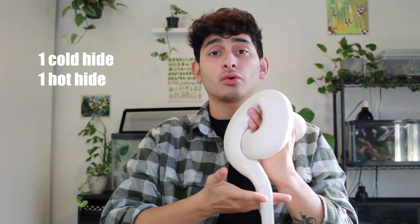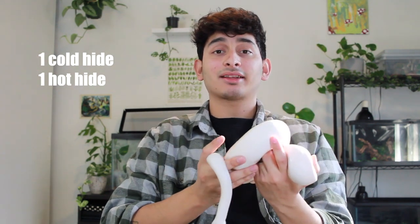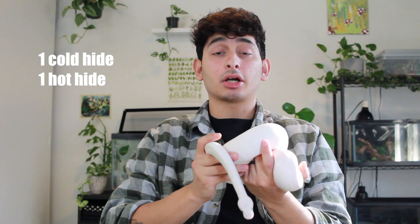You're going to want a minimum of two hides — one on the hot side and one on the cold side. It's just a safe space for them to relax and thermoregulate. This way they don't have to choose between heat and safety. For example, if they're a little cold and want to sit on a heat mat, put a hide over that heat mat so they feel secure while also getting the heat.